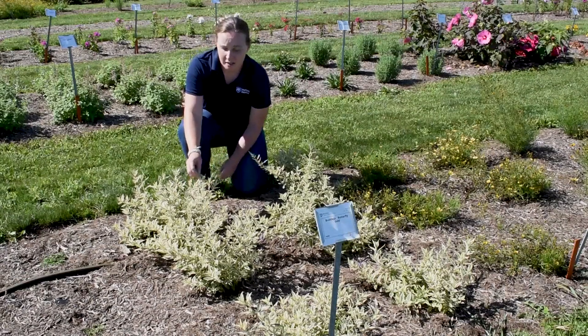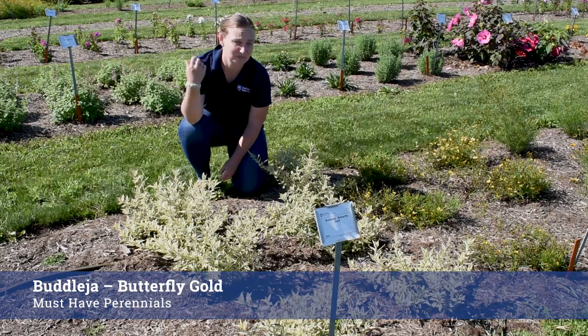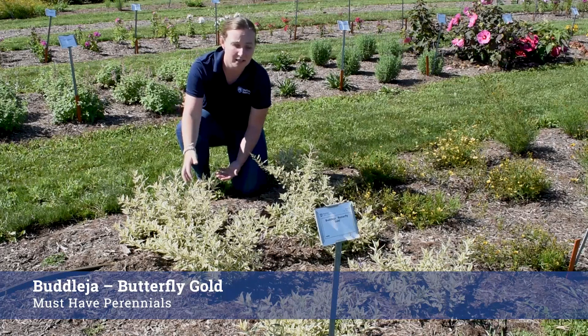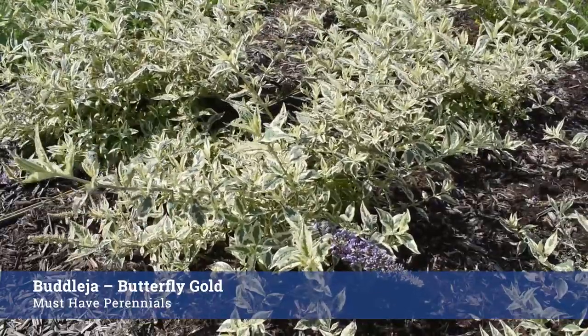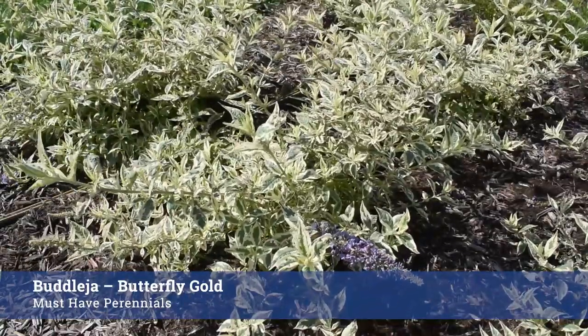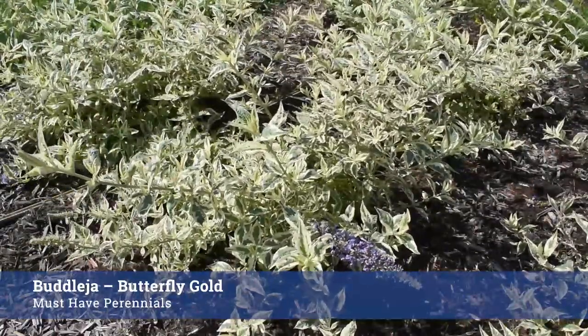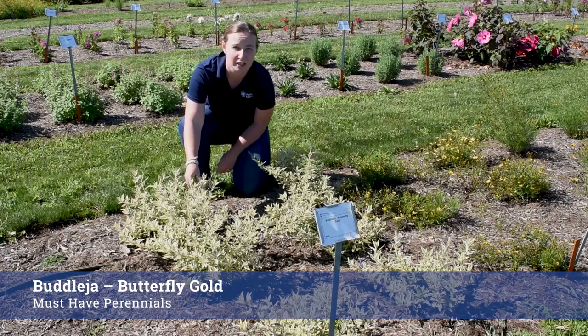In front of me here is Buddleia Butterfly Gold. It's a new introduction from Must Have Perennials, a division of Aris Greenleaf, which is actually just 15 minutes down the road from us here in Lancaster. I really am digging this plant. It has good variegation of green and gold, gorgeous little light blue lavender flowers, still coming on flowering. Fairly compact in its first year but we'll see how it performs over the next three years.